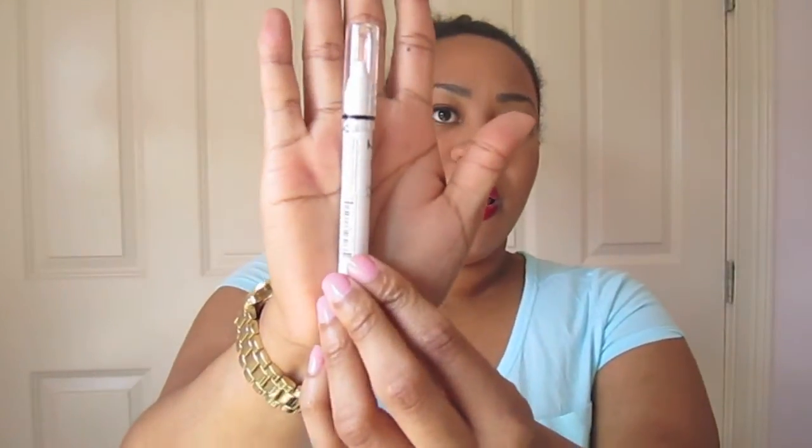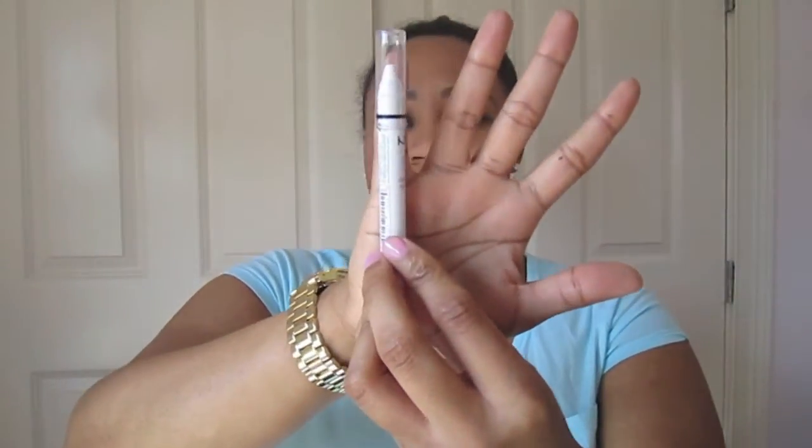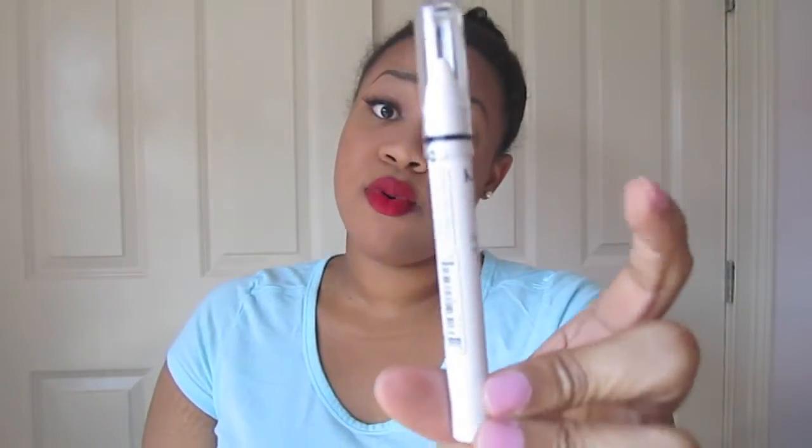The next thing I got is this NYX Jumbo Eye Pencil. This is a product I repurchased — I have a whole bunch of these back home in my vanity. I think these have gotten smaller; it's about the size of my pinky, and I remember them being a lot fatter. I wanted to get this for when I do brighter looks — using a white base under your eyeshadow is a great trick to make the colors really pop.